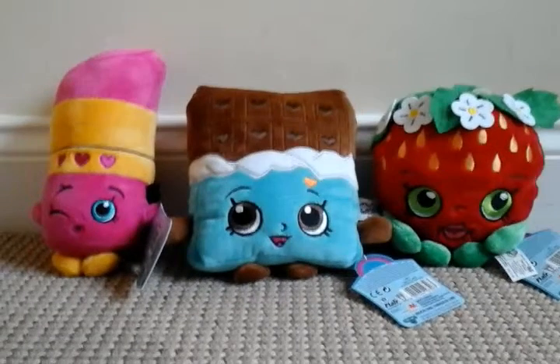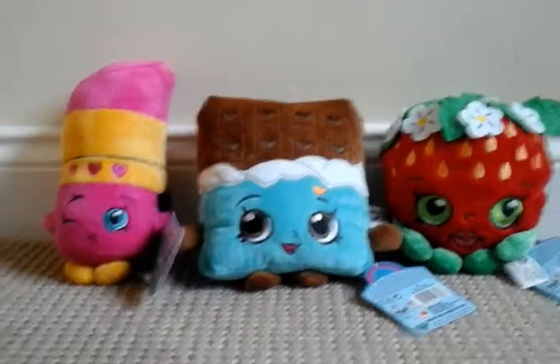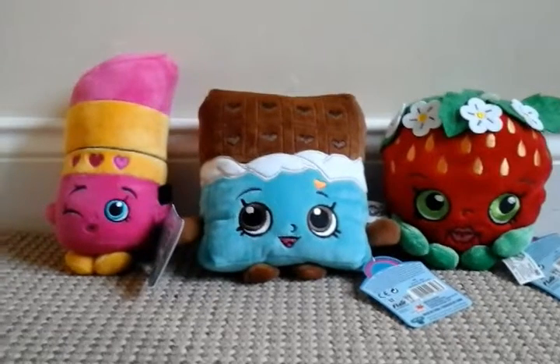Just quickly before we do that, I want to say that they are very very soft and cuddly, so if you wanted something to cuddle with, I think these would be perfect.